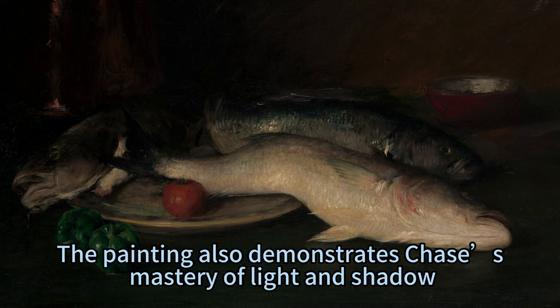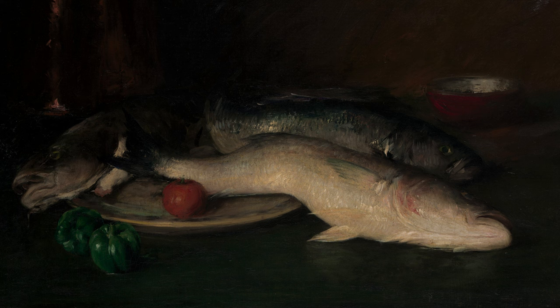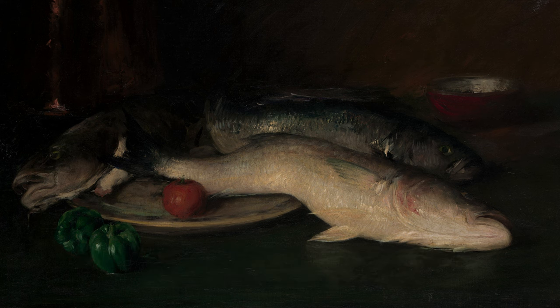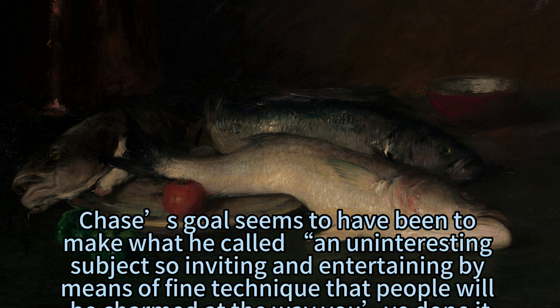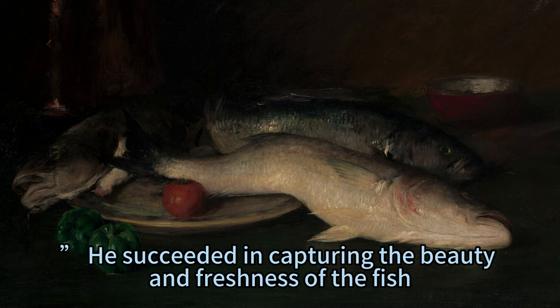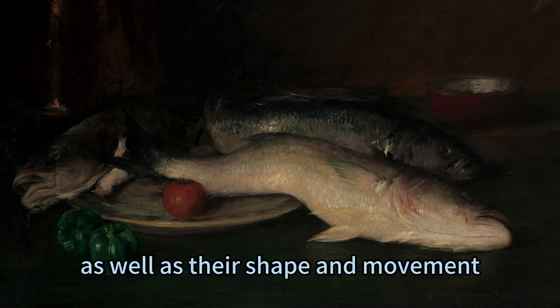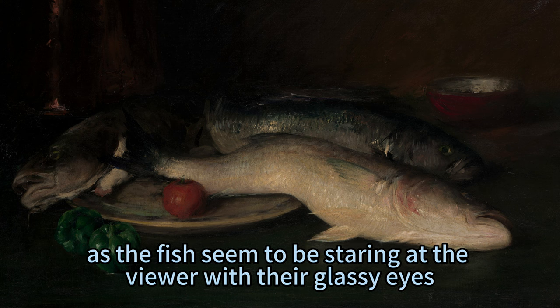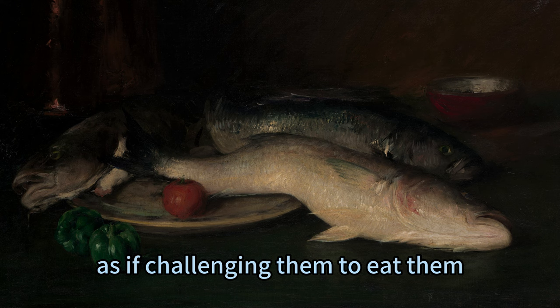The painting also demonstrates Chase's mastery of light and shadow, which he used to create contrast and depth in the composition. Chase's goal seems to have been to make what he called 'an uninteresting subject so inviting and entertaining by means of fine technique that people will be charmed at the way you've done it.' He succeeded in capturing the beauty and freshness of the fish, as well as their shape and movement. He also added a touch of humor and irony, as the fish seemed to be staring at the viewer with their glassy eyes, as if challenging them to eat them.